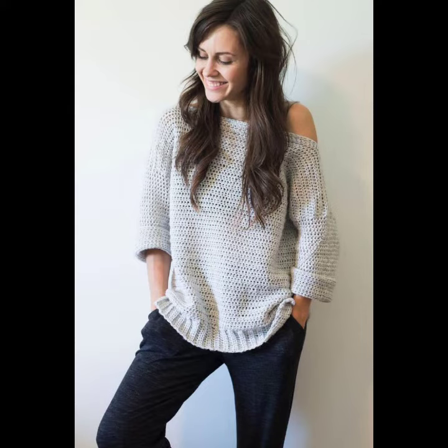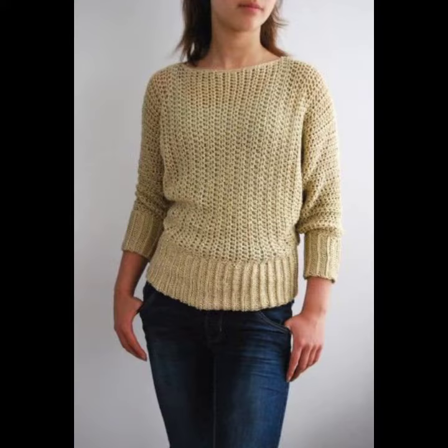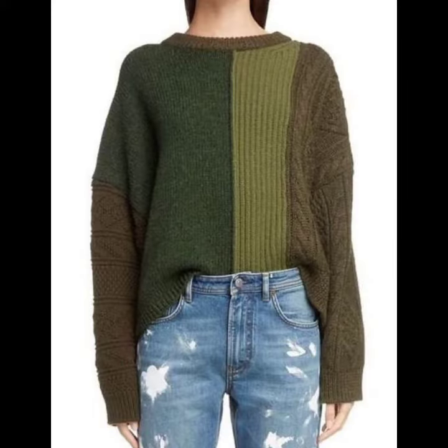You can wear these crochet knitting shirts at parties, functions, casual days, working days, and wedding ceremonies — and also in summer and winter seasons. In winter season they are not only stylish but also very warm and comfortable. I hope you like all these classic crochet knitting shirt ideas in this video.